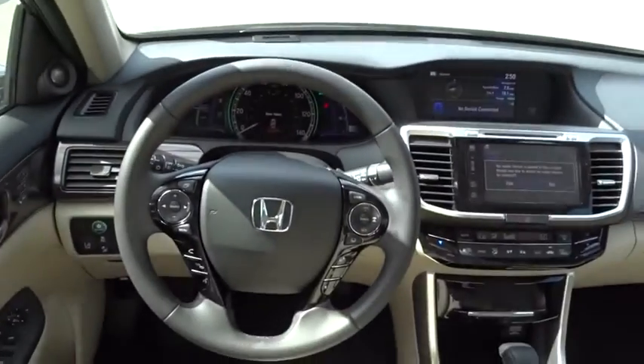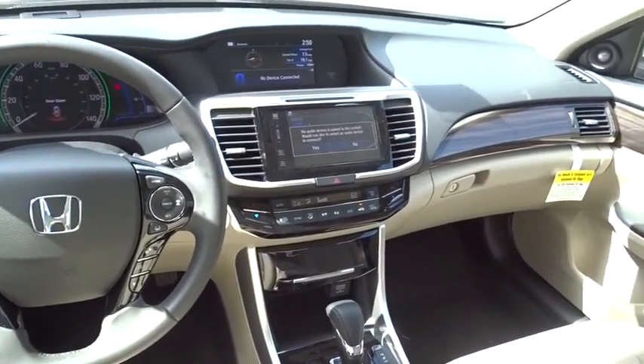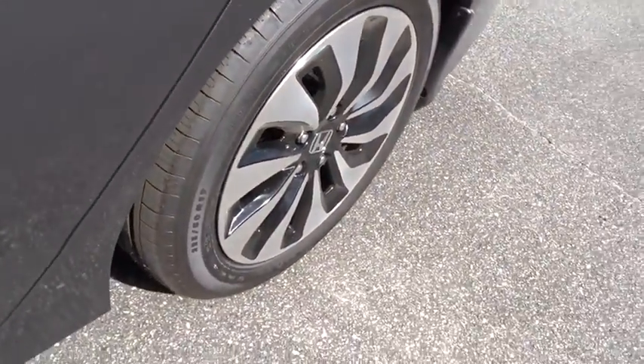Four-wheel disc brakes, aluminum wheels, auto-dimming rear-view mirror, keyless start, universal garage door opener. This beauty will even make your house keys jealous. Drive it today.